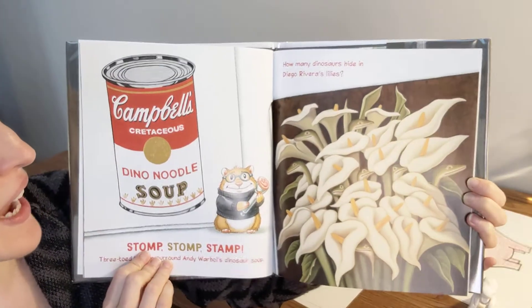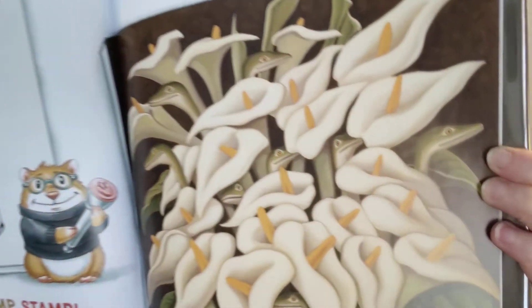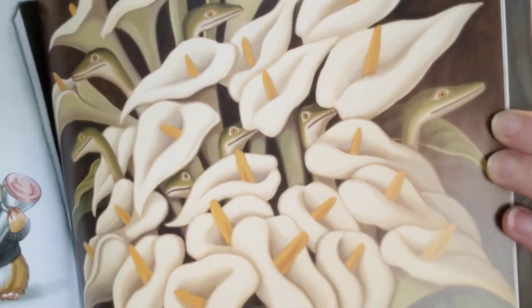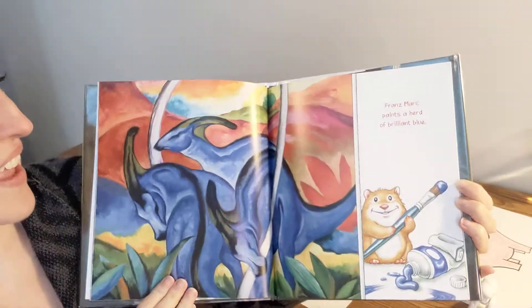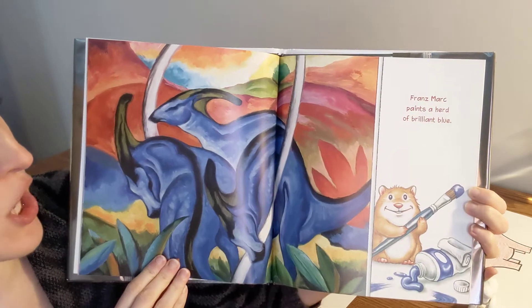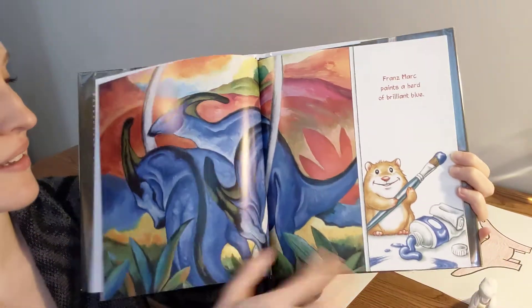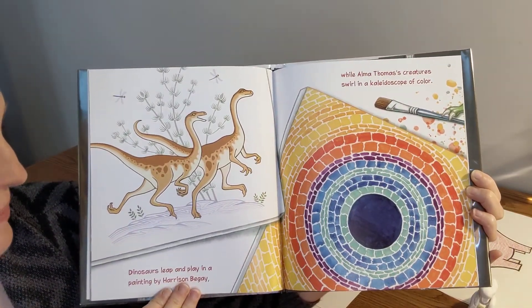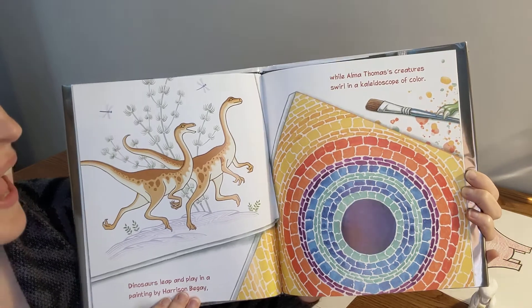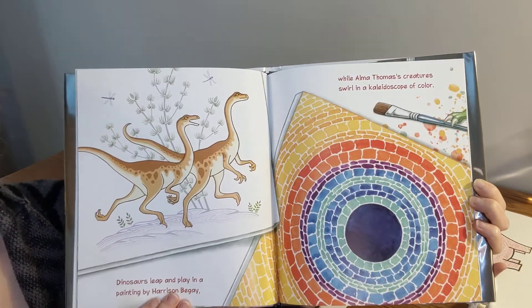How many dinosaurs hide in Diego Rivera's lilies? Do you guys see them? Let me get closer. I see eyeballs hiding in there! Frank Marc paints a herd of brilliant blue. How pretty. Like the blue dinosaurs. Dinosaurs leap and play in a painting by Harrison Begay, while Alma Thomas' creatures swirl in a kaleidoscope of color.